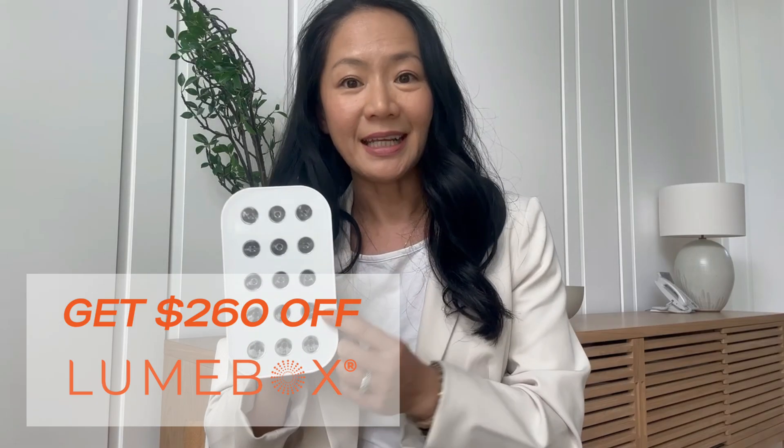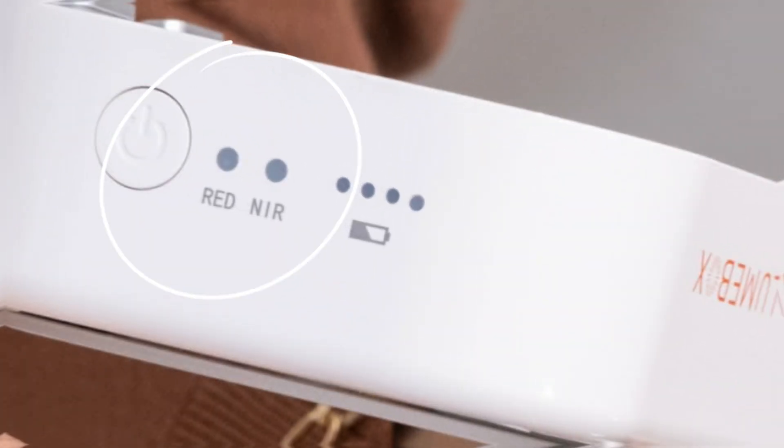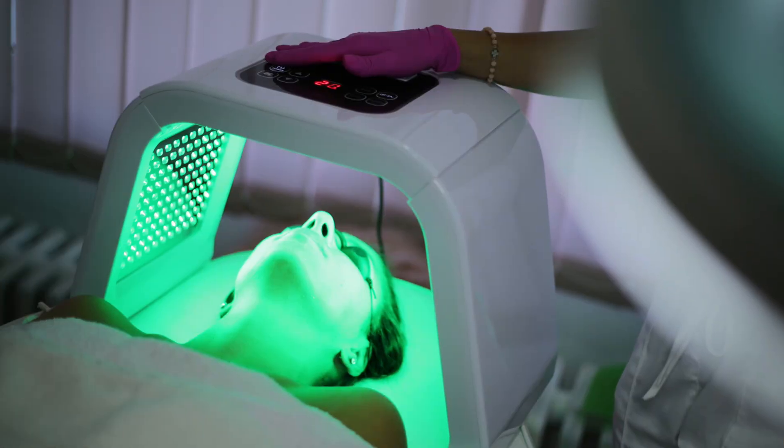If you're interested, I've left a link in the caption to get $260 off. All right, so if you've been looking for a red light therapy device, you might have seen red and near-infrared and maybe even blue or green thrown into the device. What do the different colors mean?